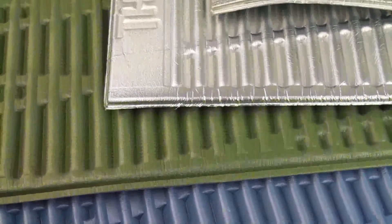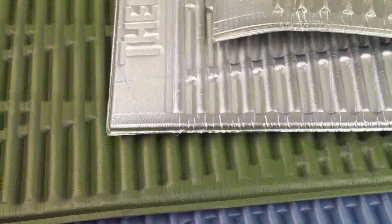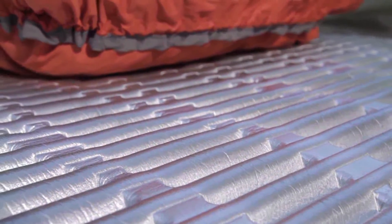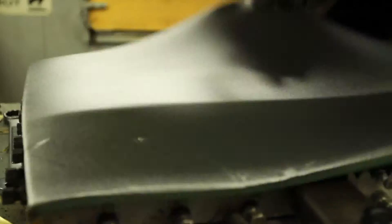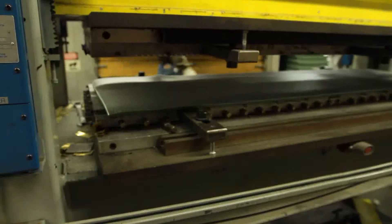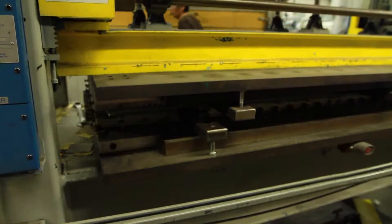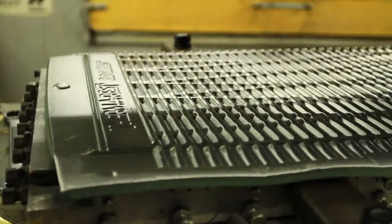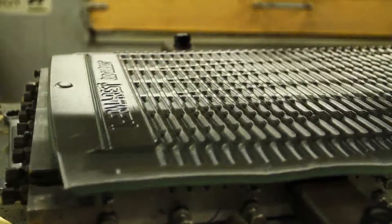In 1986, Therm-a-Rest engineers created and patented the thermoformed design for the Ridge Rest mattress. The thermoforming process allows foam to be shaped to provide greater warmth and comfort than standard flat foam. Therm-a-Rest closed-cell mattresses are made with a special blend of foam developed specifically for mattresses — a foam that is softer, lighter, and more durable than standard EVA foam.